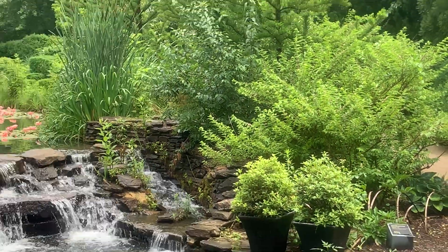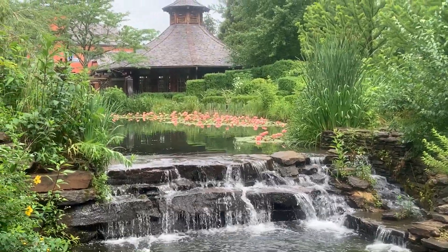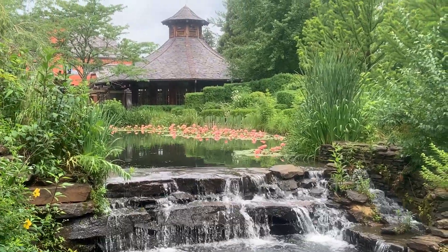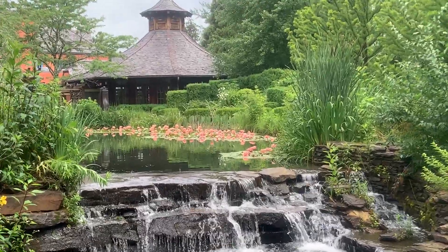Here's a particularly nice spot. The water lilies. The waterfall. I'll just be quiet so you can take that in.